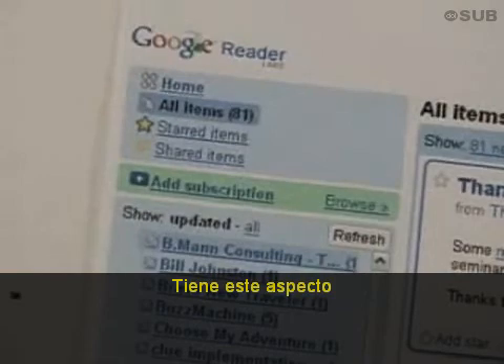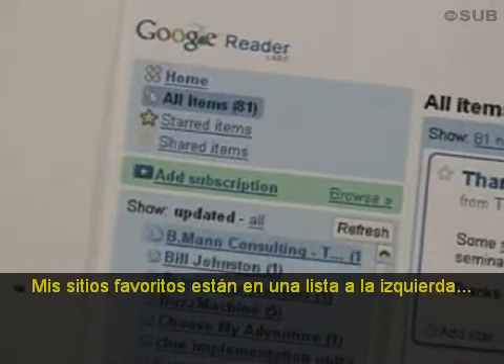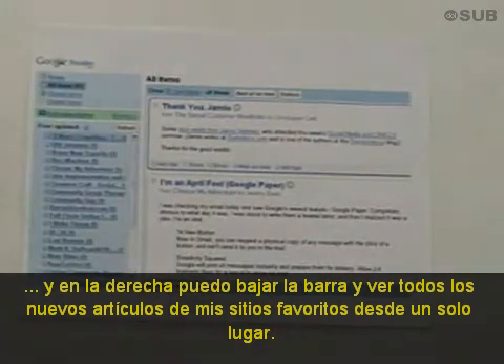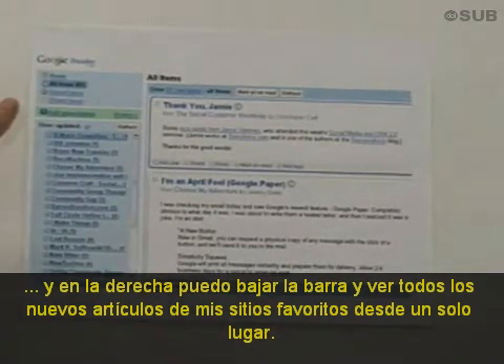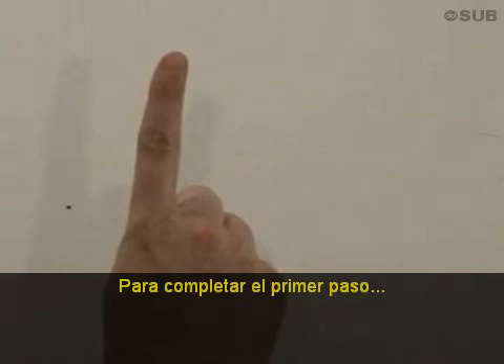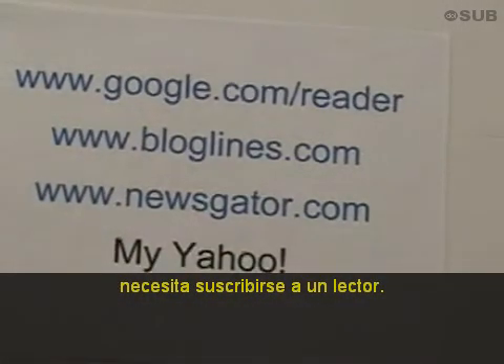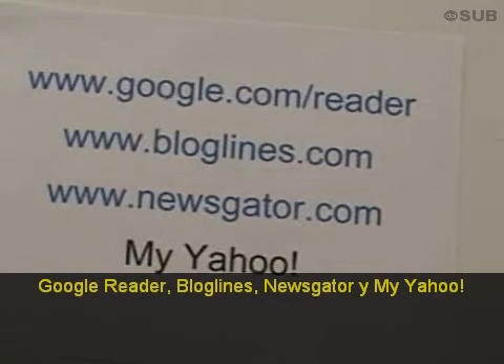It looks like this. My favorite sites are listed on the left, and on the right I can scroll through all the new posts from my favorite sites in a single place. To complete step one, you need to go sign up for a reader — Google Reader, Bloglines, Newsgater, or MyYahoo are good places to start.